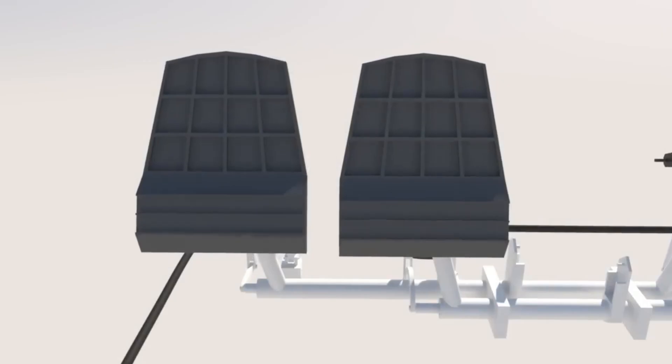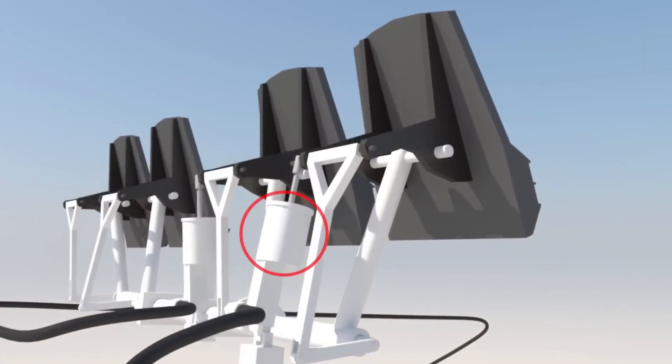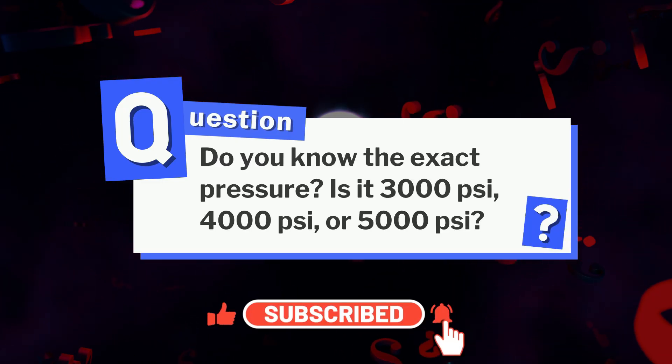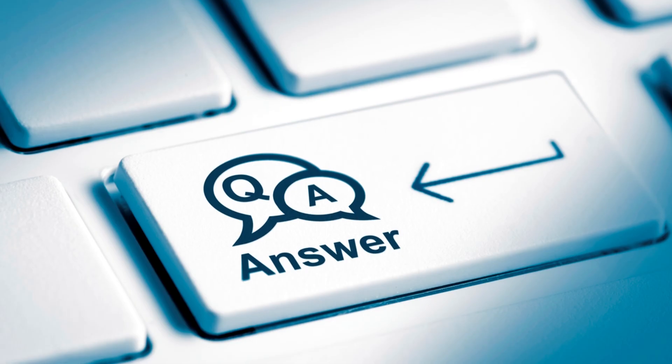Here's something to think about. The F-22's flight control hydraulics operate at a pressure higher than most commercial aircraft. Do you know the exact pressure? Is it 3,000 psi, 4,000 psi, or 5,000 psi? Comment your guesses — we'll reveal the answer near the end.